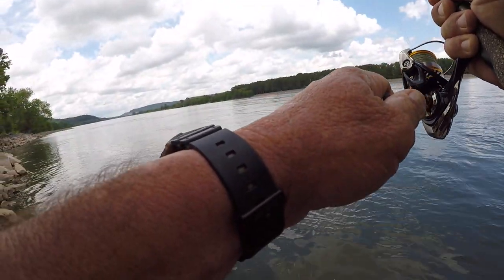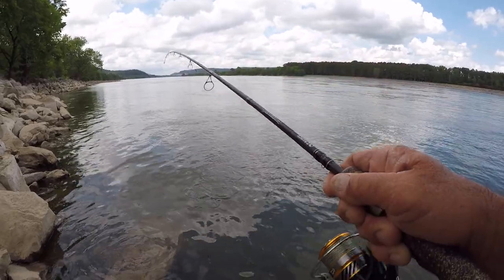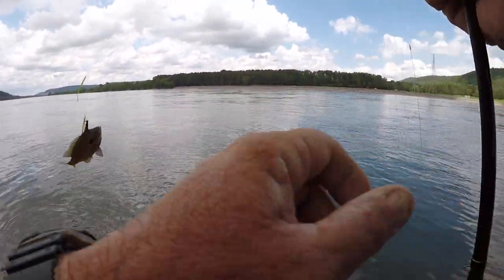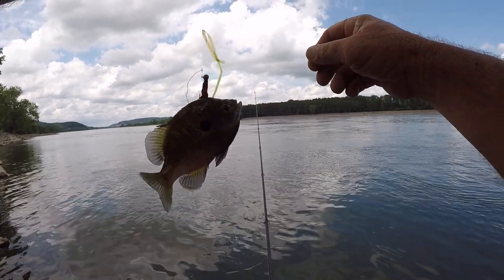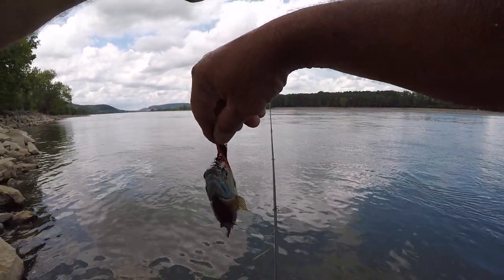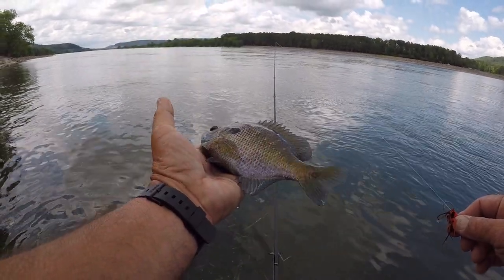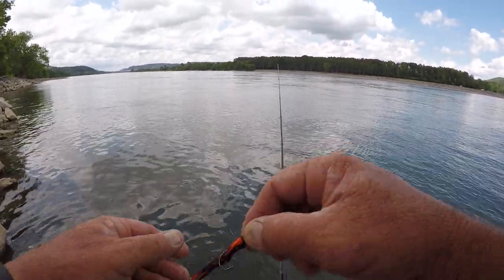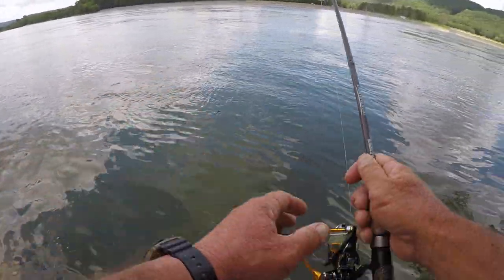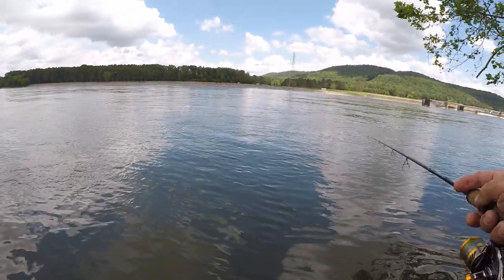There we go — right by the bank too. I caught him right in the head. Look what a big old bluegill! Now that would be a good bait for a flathead right there. That fish thumped it, I missed it and got him anyway. I don't know if I'm going to show that or not — that's a big gill, a doggone big gill. You never know — fishing is something else.